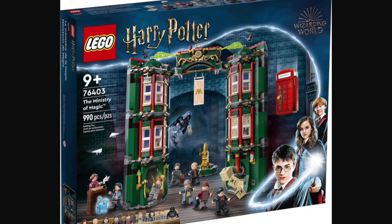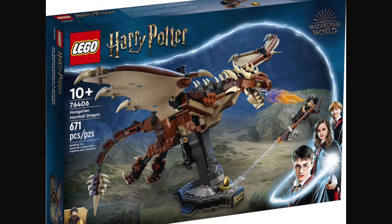And we have set number 76406, Hungarian Horntail — I think that's what it's called. This set will be retailing for about $50 to $60 in the U.S. This set will also contain 671 pieces, along with one minifigure.